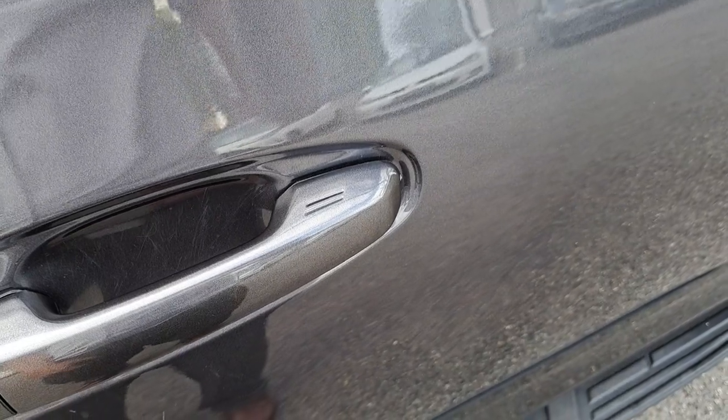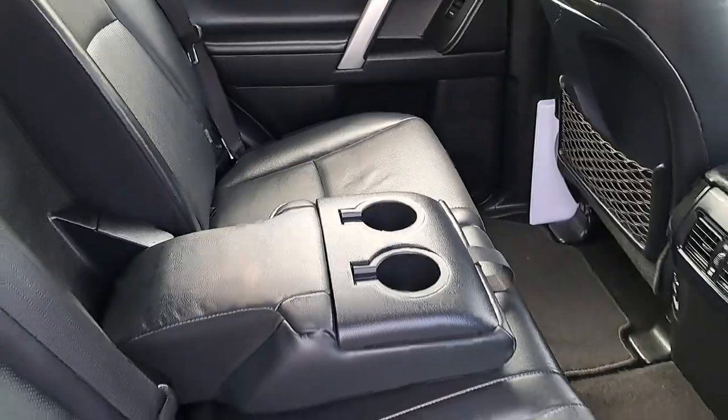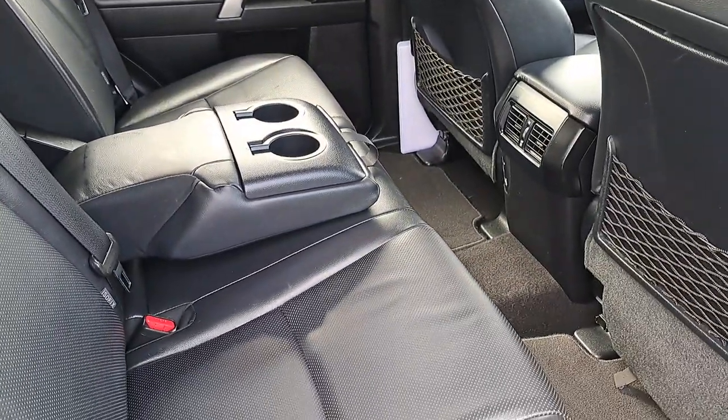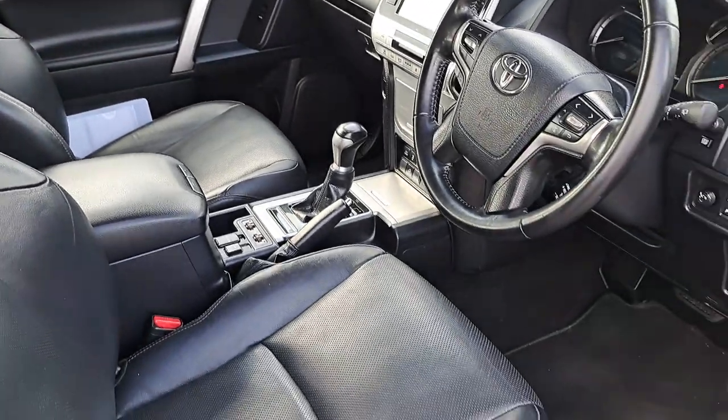It's got the keyless entry. It's got loads of legroom in the back, ISO fix for the car seats, centre armrest and cupholders. It's finished in a black leather interior with front electric seats and front armrest.